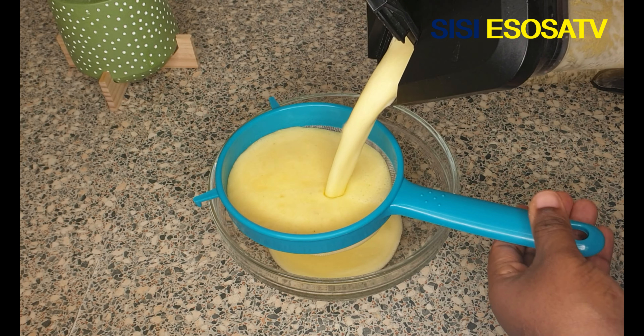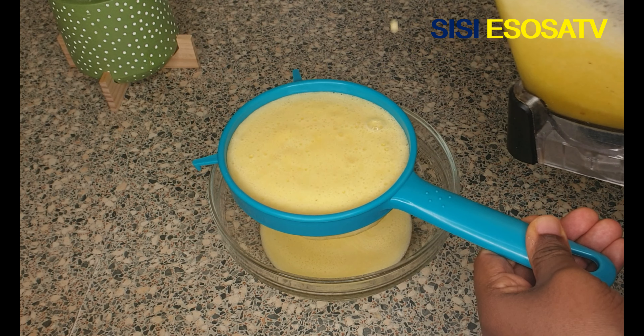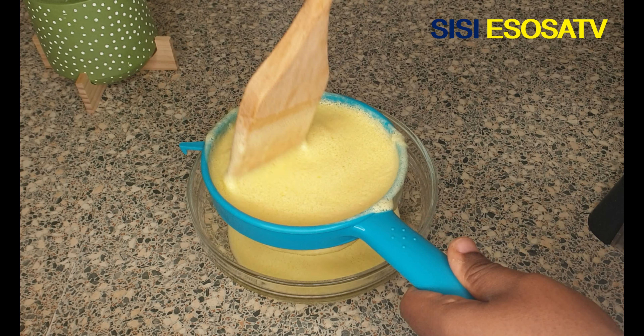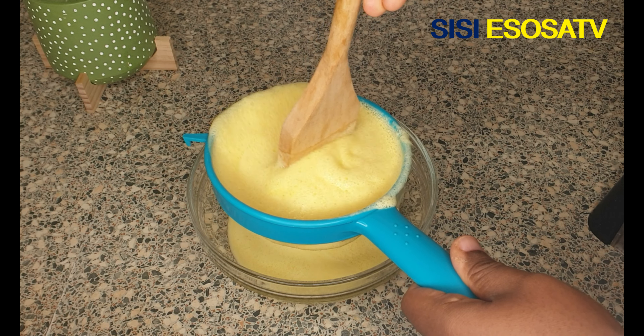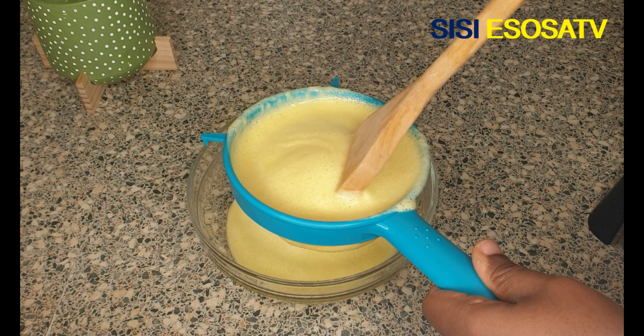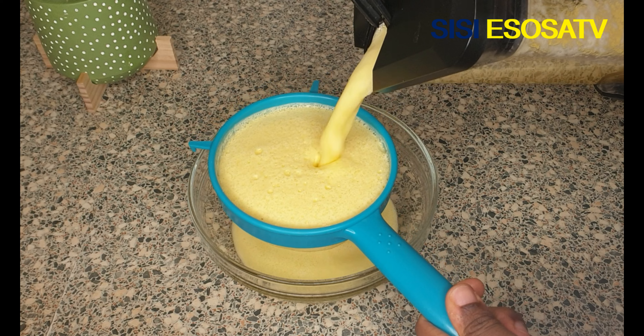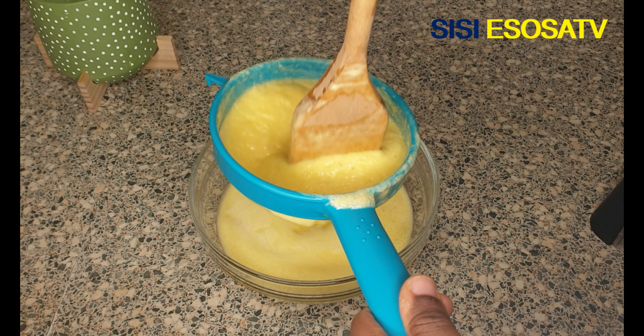Use the sieve to separate the pulp from the juice. This juice right here is everything — it works like magic. You guys should try this recipe sometime, especially men who have low sperm counts.